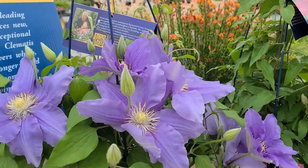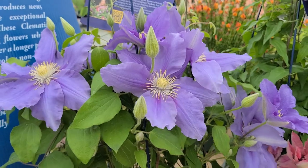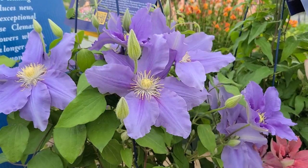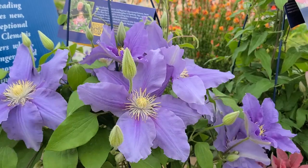This one is called Zara — a beautiful light blue that produces lots of buds. It gets to about three to four foot high, making it an ideal plant to put on a low wall, a trellis, or perhaps even grow in a container.